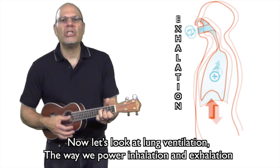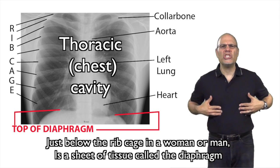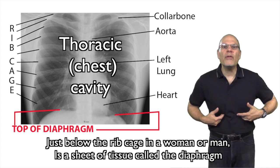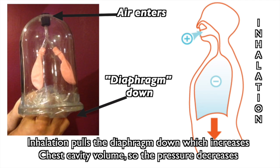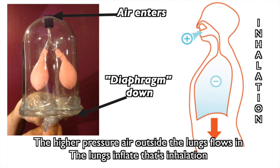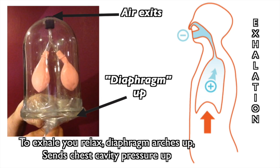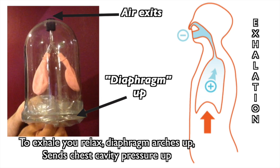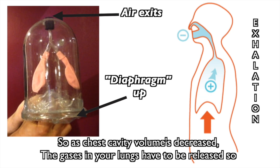The way we power inhalation and exhalation — the thoracic chest cavity is a sealed, closed chamber. That's why a chest wound carries so much danger. Just below the ribcage in a woman or man is a sheet of tissue called the diaphragm. Muscles below the diaphragm can pull it down — this powers ventilation. Inhalation pulls the diaphragm down, which increases chest cavity volume, so the pressure decreases. The higher-pressure air outside the lungs flows in; the lungs inflate. That's inhalation. To exhale, you relax — the diaphragm arches up, sending chest cavity pressure up. As chest cavity volume decreases, the gases in your lungs have to be released.